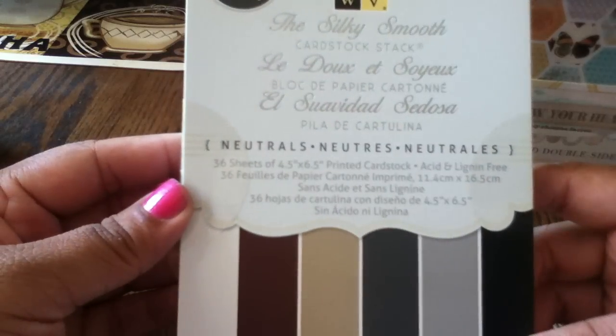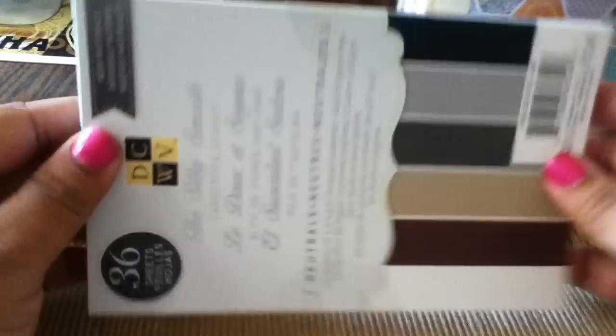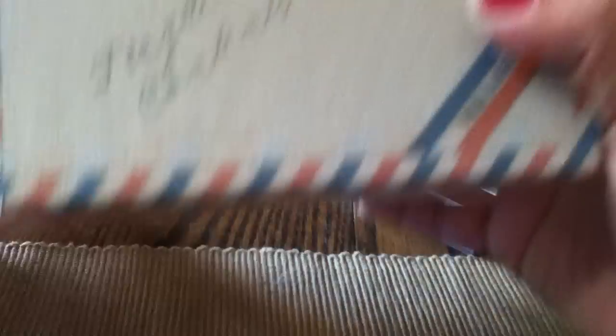And then I got this DCWV Silky Smooth cardstock stack. It looks like that and it was $1.99 — just some pretty nice dark colors.